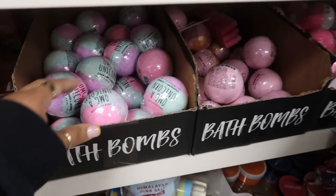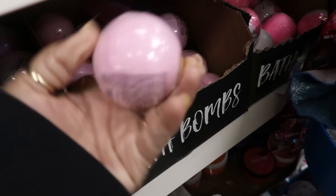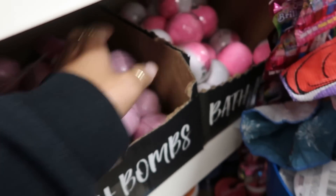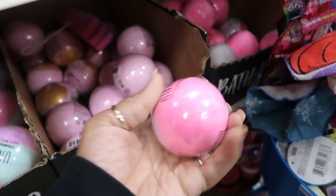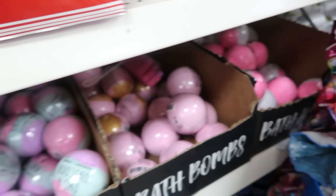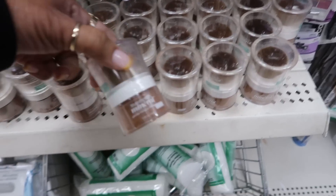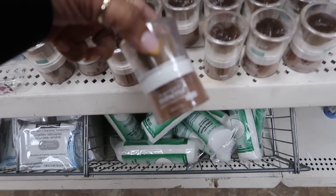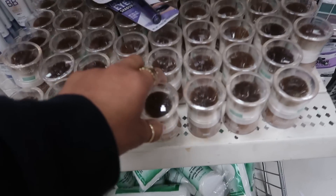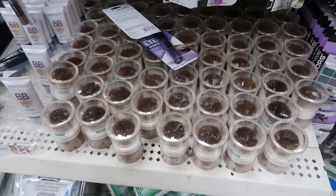Here's the bath bombs again - I keep seeing them. A unicorn, a goddess which has the gold on it, and then the pink and white one was mermaid life. And it looks like they have a lot of the L'Oreal True Match mineral foundation. All of them are cappuccino though - every store that I've seen them in so far, they're all the same color.